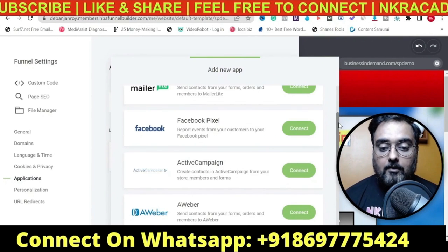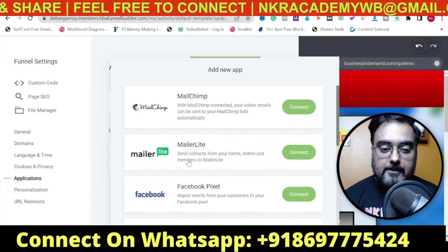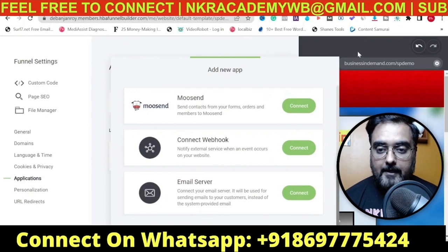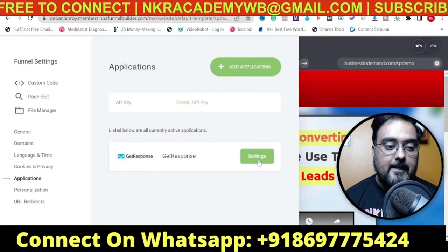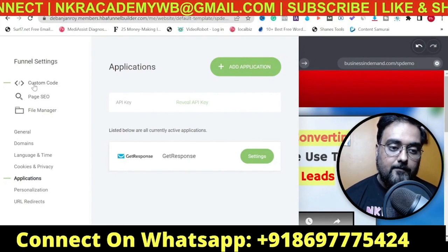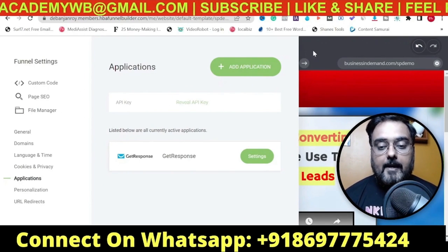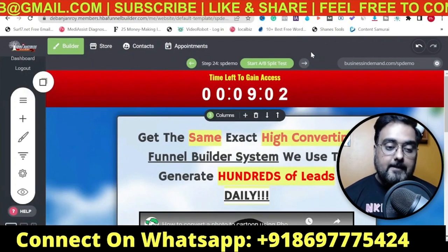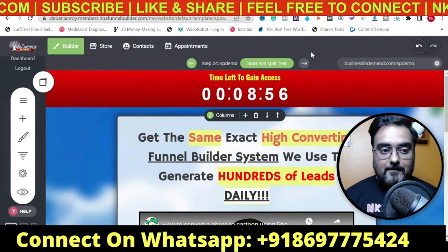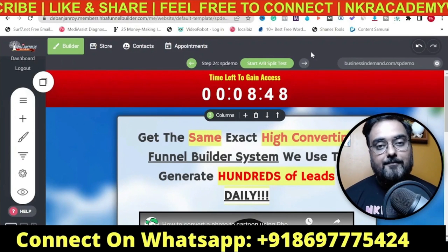You can add Mailchimp, Mailer Lite, Facebook Pixel, ActiveCampaign, and more. I've already added GetResponse - as you can see it's already done. Apart from that you can go for custom code, a file manager where you can upload different things. These are very fast-loading pages which can really help you grab more people, and it gives you detailed statistics of everything, which is even better because you need to know how well all your things are converting.